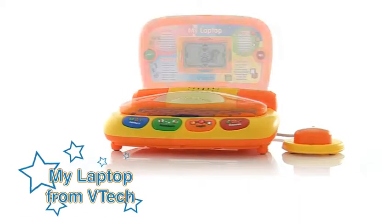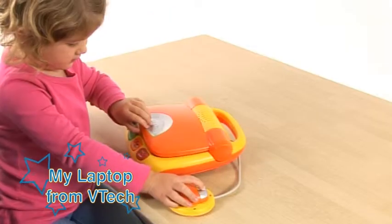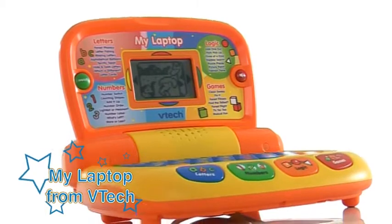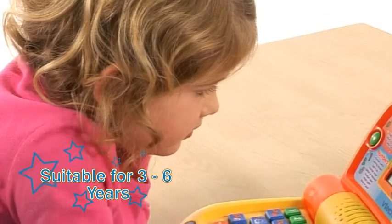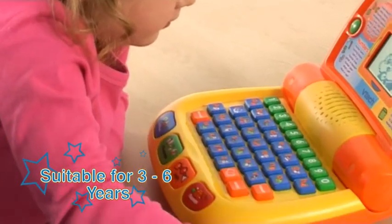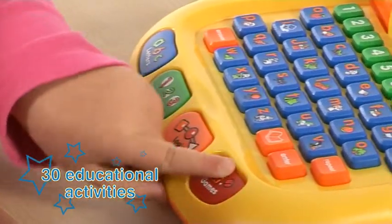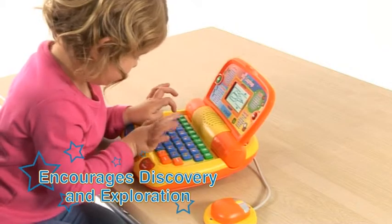Helping your little ones with logical thinking, visualization skills and hand-eye coordination. The My Laptop from VTech. Ideal for children from 3 years, this colourful, child-friendly laptop features 30 educational activities that teach early computer skills.